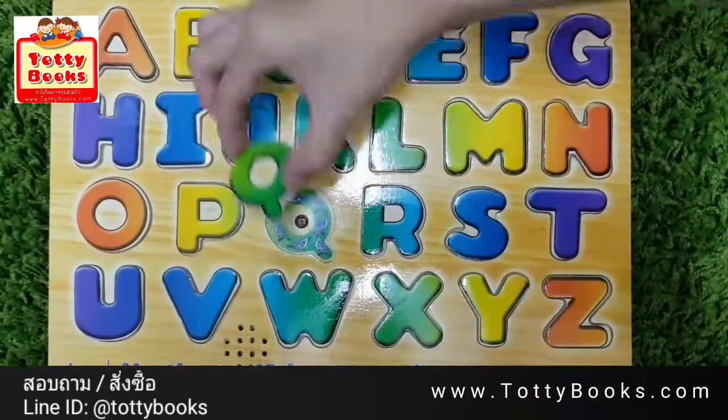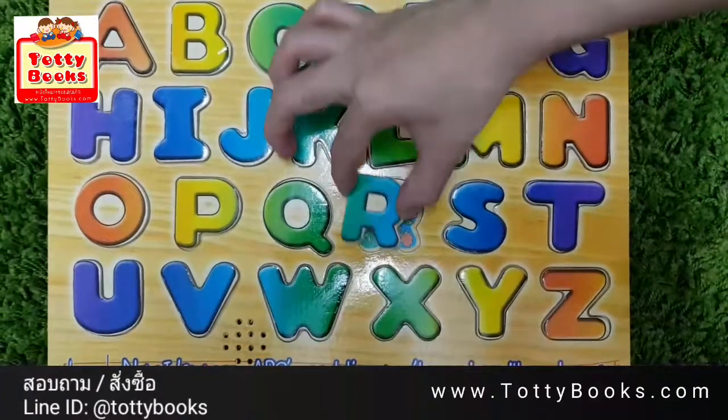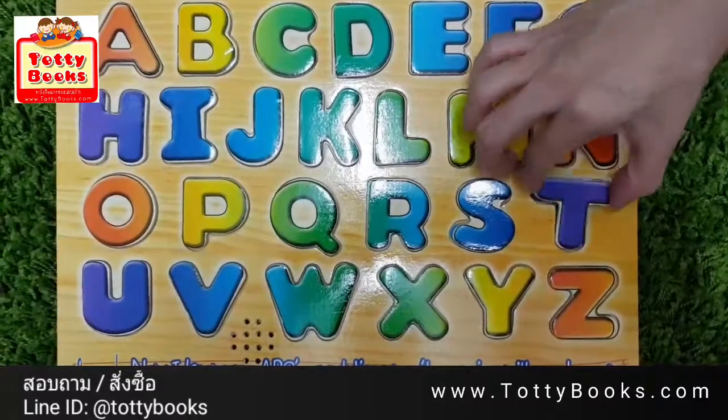P is for Pencil, Q is for Quail, R is for Rose, S is for Star.